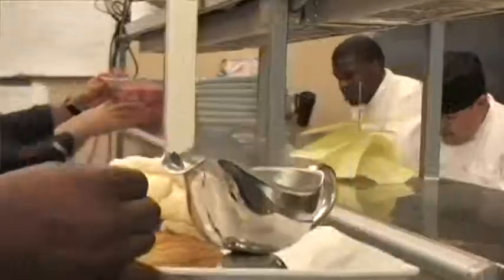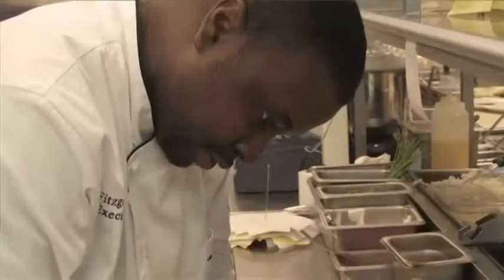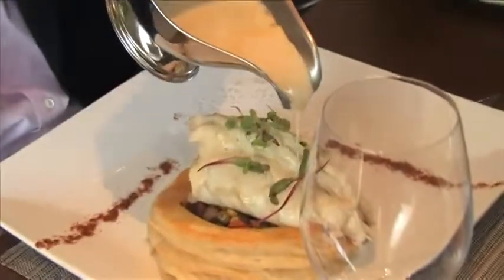Perhaps Dodd's signature dish — the one that everyone's going to tell you you have to order — is the deconstructed lobster pot pie. Be warned on this one, folks: it comes market-priced, and sometimes that market price is as much as $90.